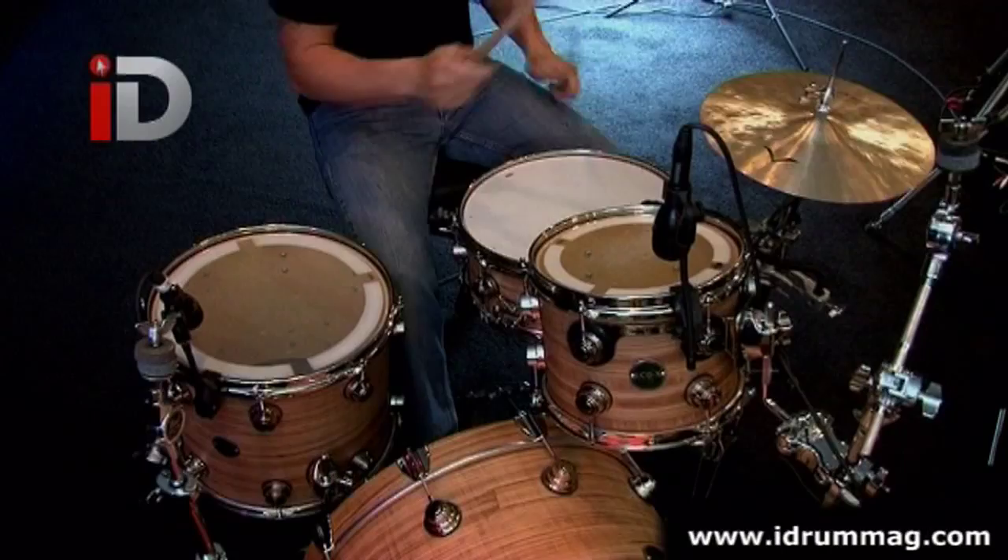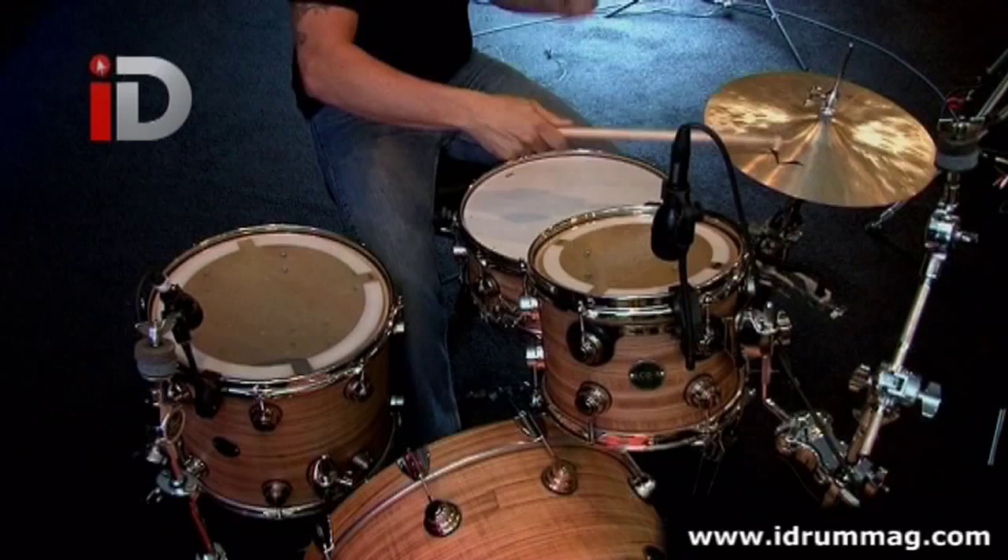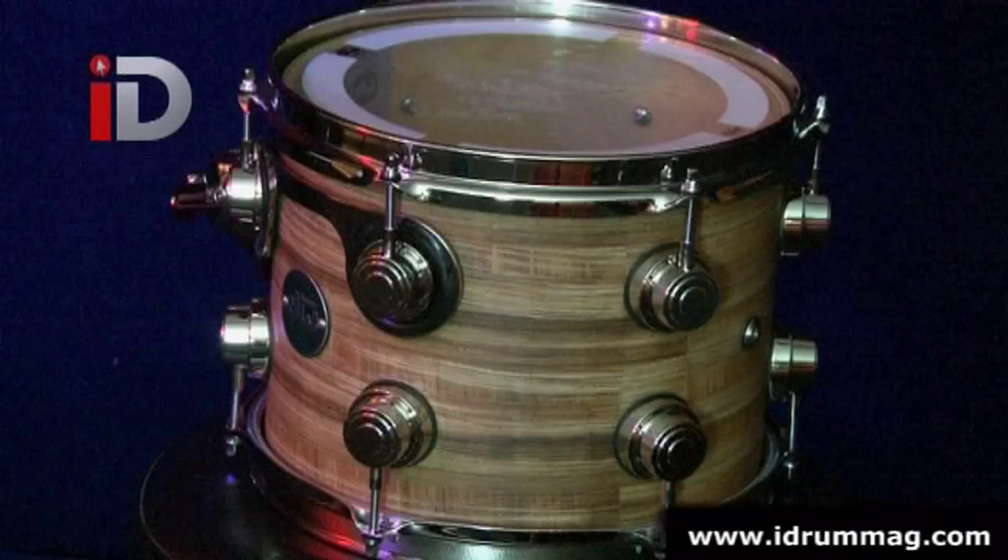In our review section, we take a look at Drumcraft's Series 5 drum set. And Jamie Borden in our Vegas studio gets his hands on a DW Eco X kit — in a banana finish, no less. Blimey, hope you didn't slip up on that.